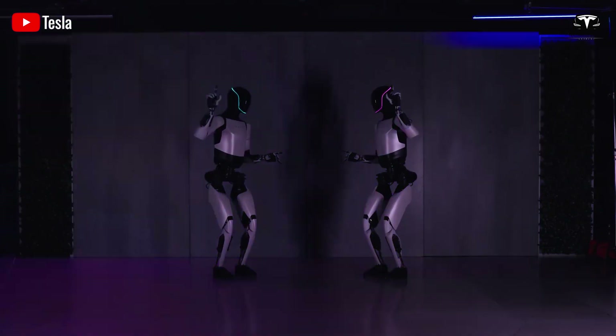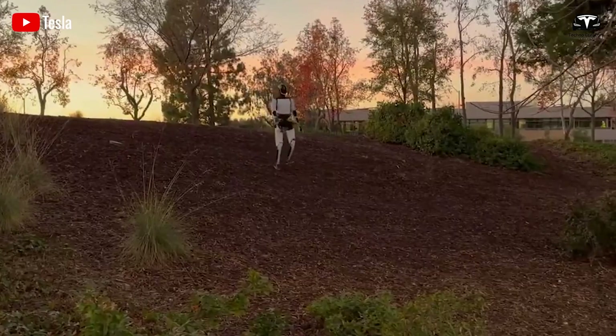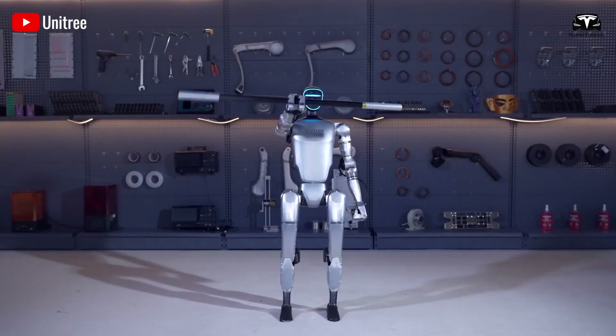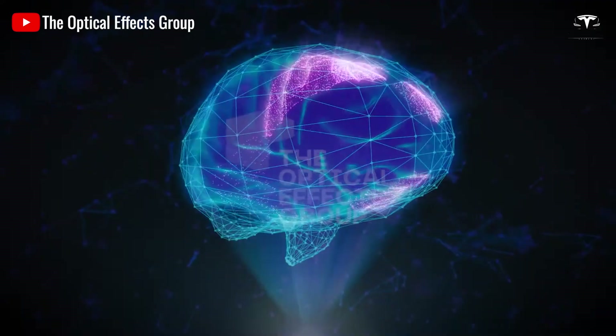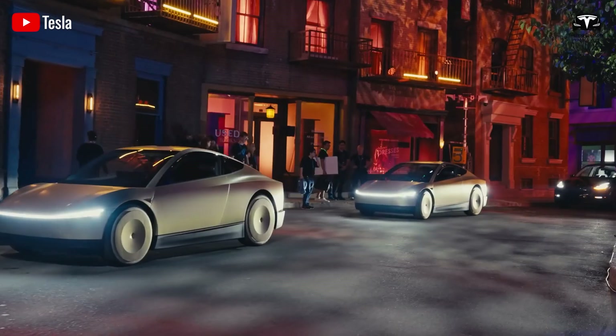In a recent test, Optimus attempted to walk on a 15-degree slope. The terrain was uneven, unpredictable, and covered with multiple layers of material, making movement even more challenging. Remarkably, Optimus operated as if it were blindfolded — without relying on visual data — using only its neural network to sense and adjust its movements. Impressive, isn't it?